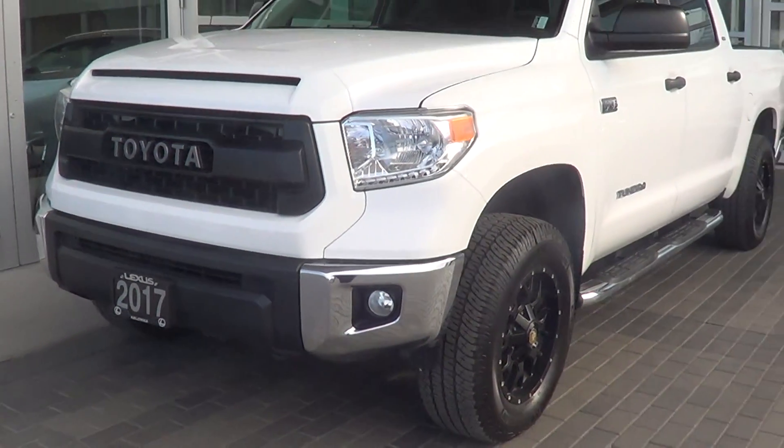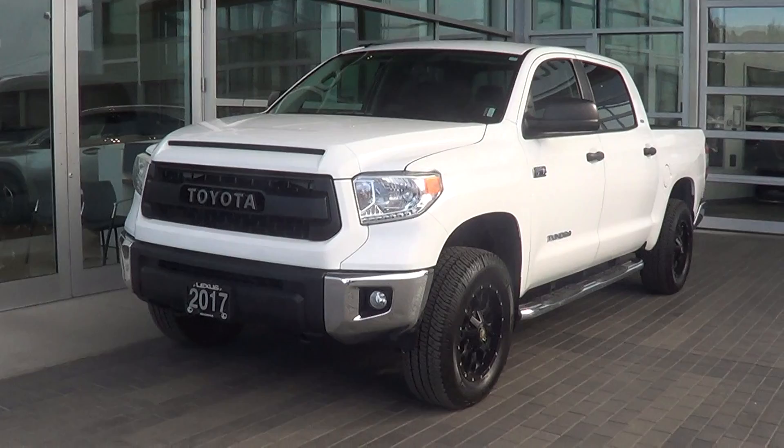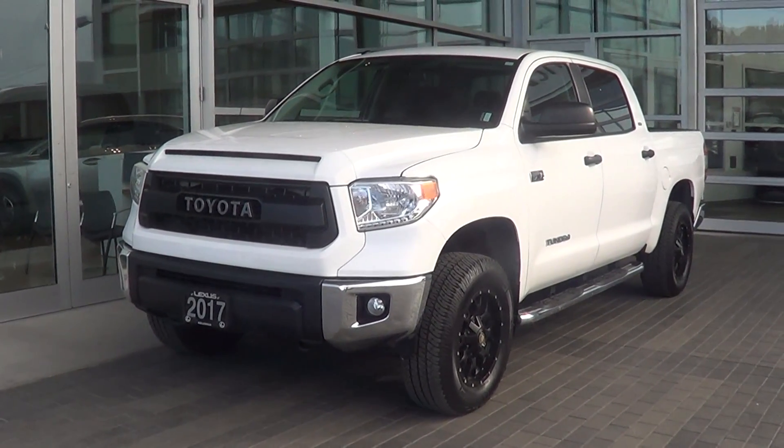Anyways Nick, thanks so much for taking the time to view the video. Hope the video put some reassurance in your mind about the cosmetic condition of the 2017 Toyota Tundra — it's available for purchase. Looking forward to hearing from you. Thanks so much, bye for now.